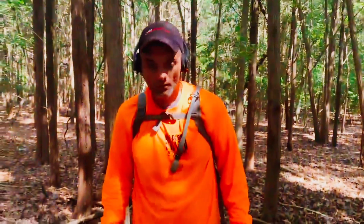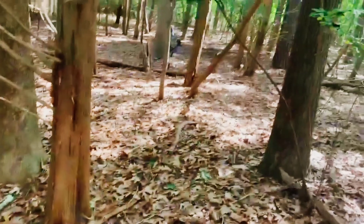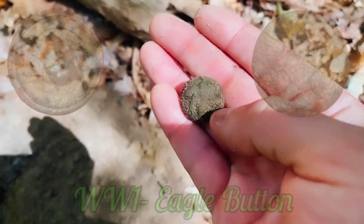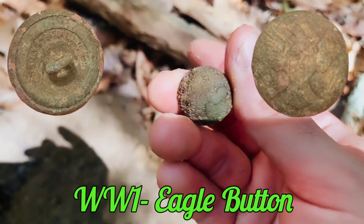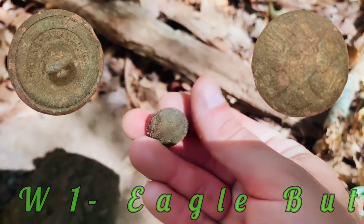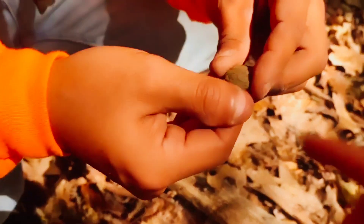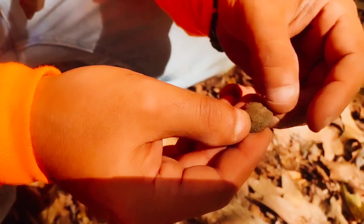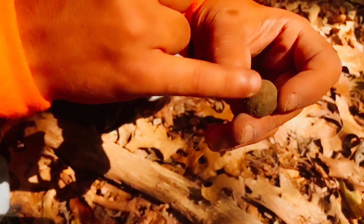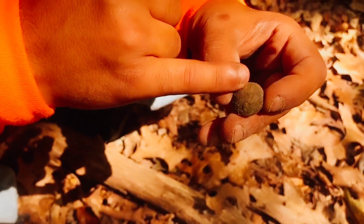Kevin's standing with me — I just called him over; he was literally hunting right there. I was getting a 25-30 signal and got myself a button. I figured it might be a military button — I can see the eagle right there. It looks like a World War One button — you can see the shield right there. It's a beautiful button, and it might even be older than World War One because of the neck style.